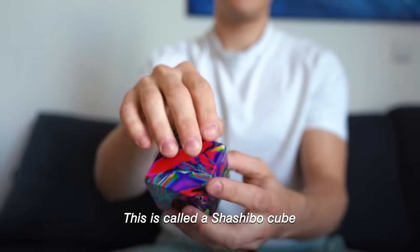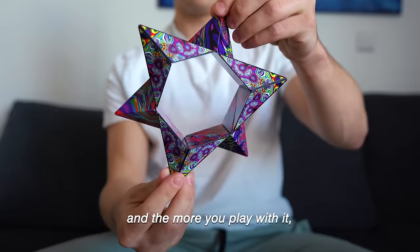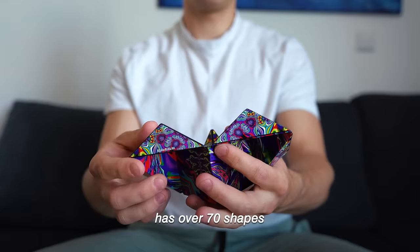This is called a Shoshibo cube, and let me show you what it does. Shoshibo stands for shape-shifting box, and the more you play with it, the more interesting it gets. This ultimate fidget toy has over 70 shapes that it can transform into.